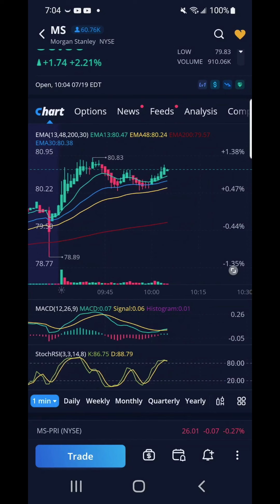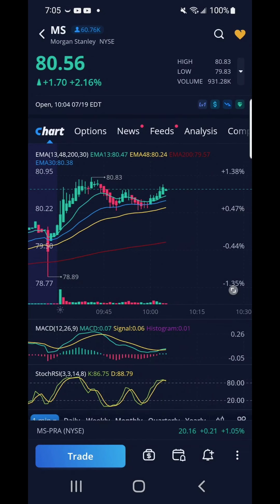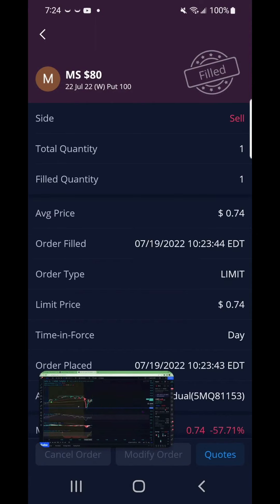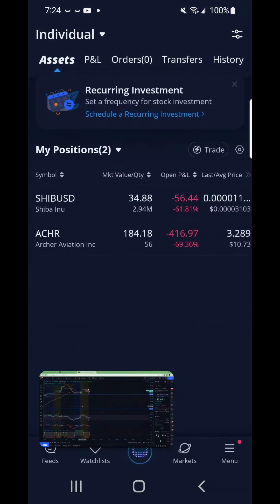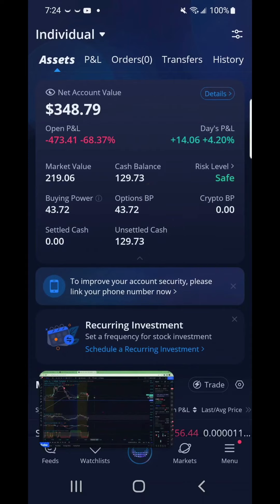I bought a put order on MS. Based on looking at the chart, it looks like MS was going up — I wouldn't have placed a put order if it wasn't for the alert. I sold out on this deal at $74. The guy behind the alert made a technical error as he said there were new higher highs. I lost $16 on this deal and now my cash balance is at $129 and 73 cents. The alert guy said live to fight another day.